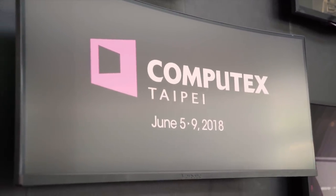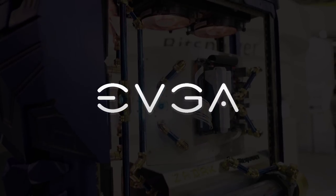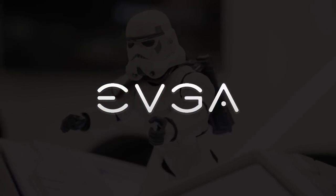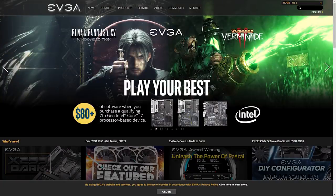My coverage of Computex 2018 is sponsored by EVGA. EVGA offers a wide range of products including GPUs, cases, power supplies, motherboards and more. To learn how to take your rig to the next level, head to evga.com.